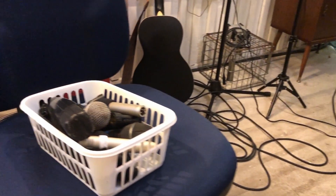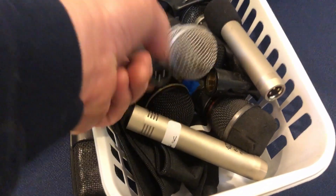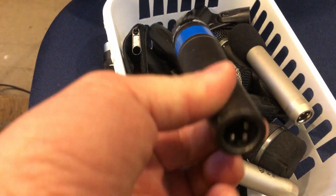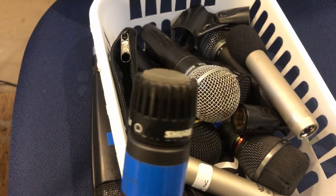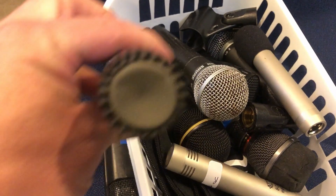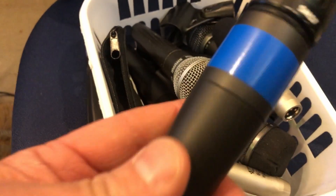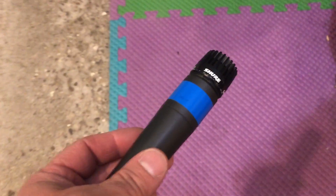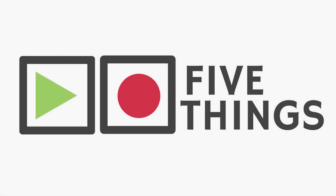You can't break an SM57 - everybody knows that. You can use it as a hammer, drop it on the floor, throw it around, whip it around on the end of your cable, hit somebody in the head with it, walk off stage - still works. The last time I picked up an SM57, I dropped it from about knee high on carpet, picked it up laughing - 'ah, it's an SM57.' Well, that SM57 doesn't work anymore. That was a little more painful than I thought it was going to be.